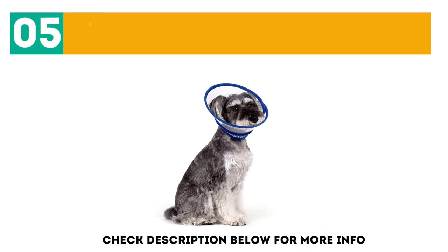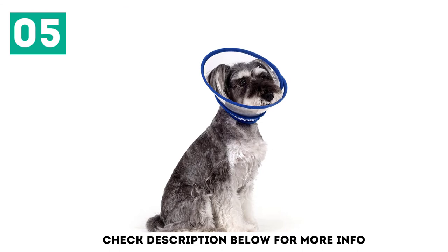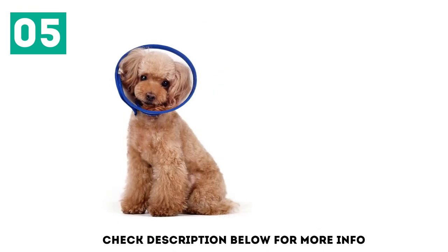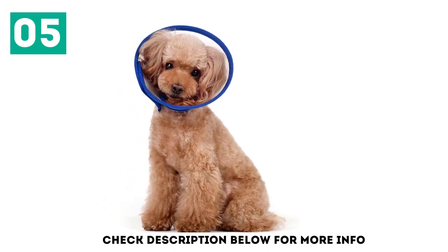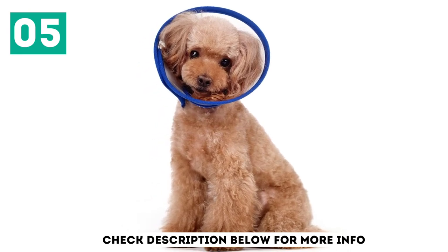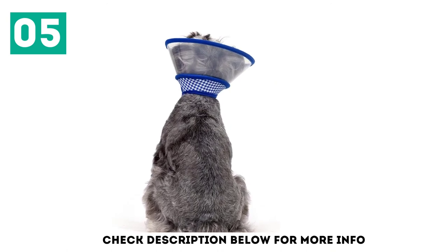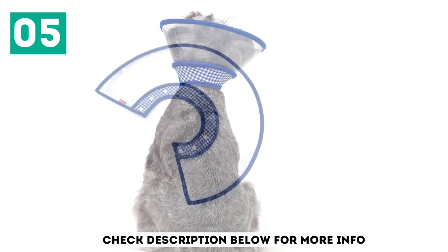At number 5, if you need a more structured option, the Alfie Petsumi Soft Edge Cat Recovery Collar is a good pick. This is a lightweight PVC collar with a soft fabric trimmed edge for comfort. It's available in extra small, small, medium, and large in your choice of red or blue. Your cat's view will not be restricted, with the translucent plastic sides. As this is a more structured option, it is tighter than some other collars, and your cat may have a more difficult time eating and drinking.